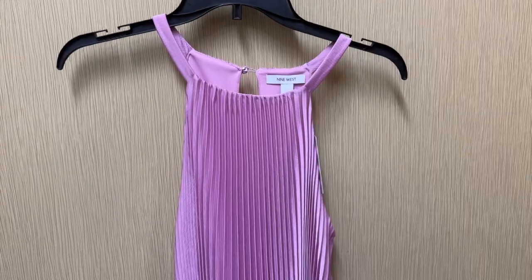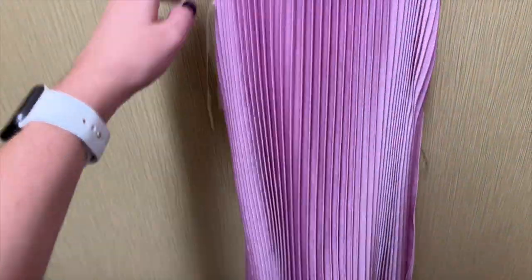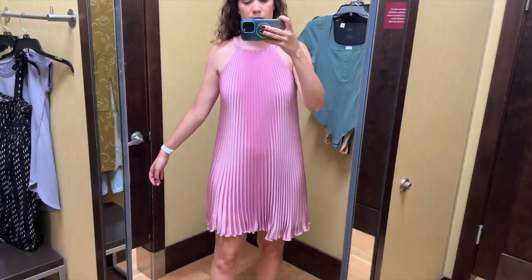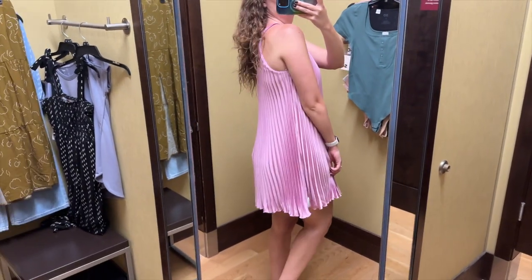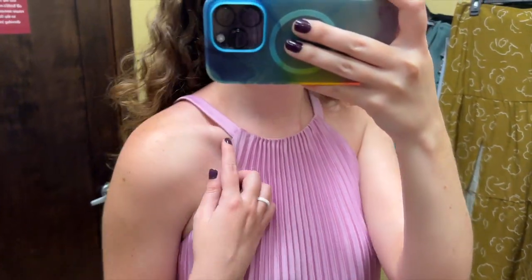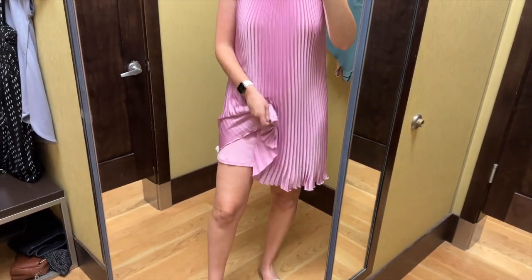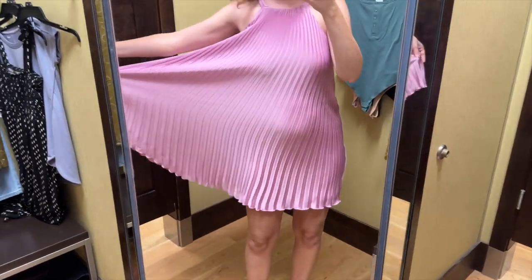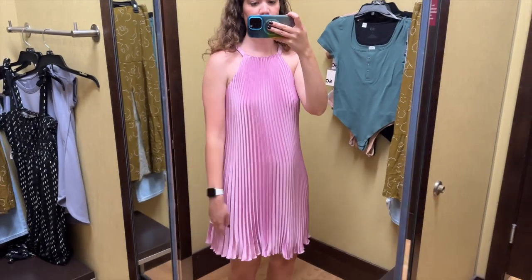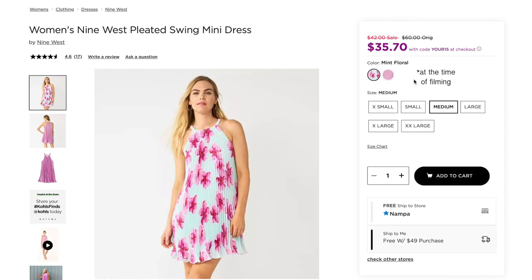Next up is this pink pleated dress from Nine West. The pleats are so bouncy. It has a halter neckline and I tried this on in a size medium and it retails for $60. This fabric has some shine to it, so between that and the pleats, this dress has a really interesting look. The pleats are very slinky and I like the halter neckline. The length hit above the knee and it is lined underneath that pleated layer. I just had to see how far I could open up the pleats. The dress is very comfortable and I like this light pink color and this dress also comes in this blue and pink floral.